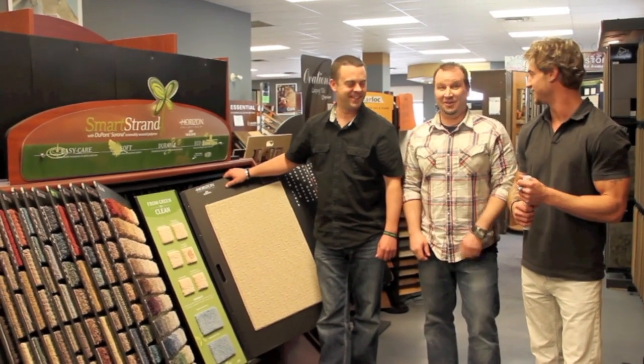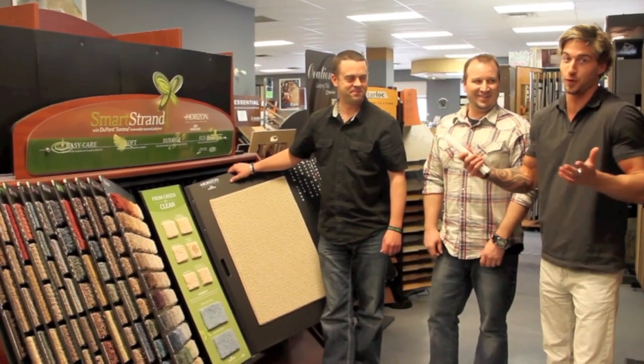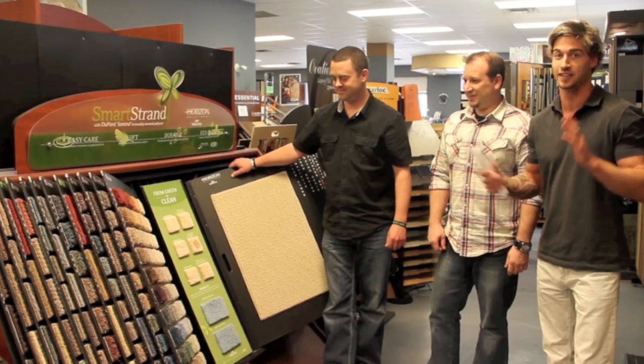So basically, your kids won't be able to wreck it. Yeah, it's foolproof. It's foolproof. Any kid can use it. Good stuff.